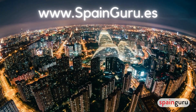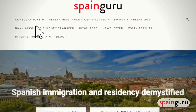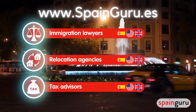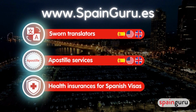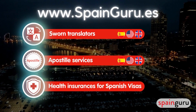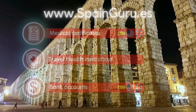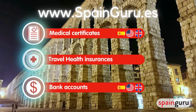And if you need expert professional advice, we've got you covered. Just head to SpainGuru.es and check out our top menu. You'll find immigration experts, relocation agencies, tax advisors for Spanish and U.S. filings, sworn translators, apostille services, and health insurance providers for all types of Spanish visa applications and renewals — including non-lucrative visas, golden visas, student visas, digital nomad visas, medical certificates, and travel insurances.